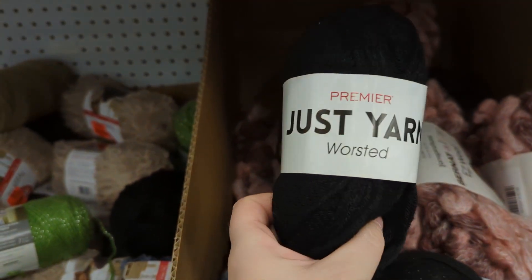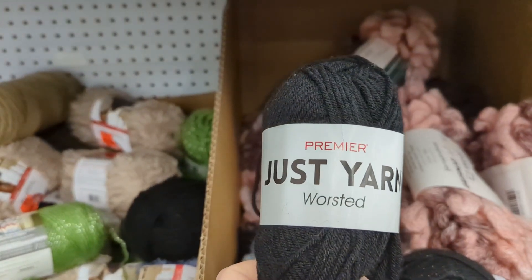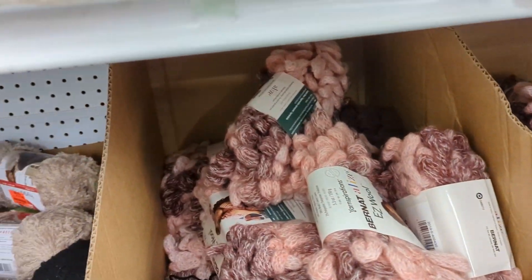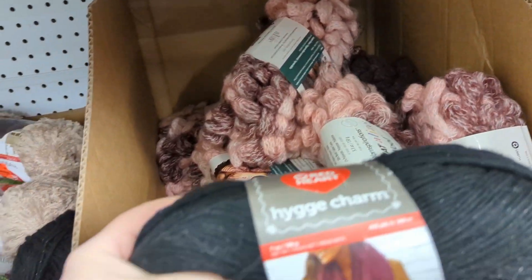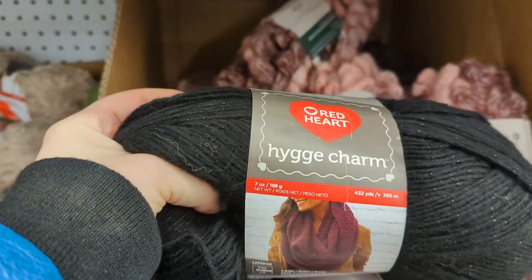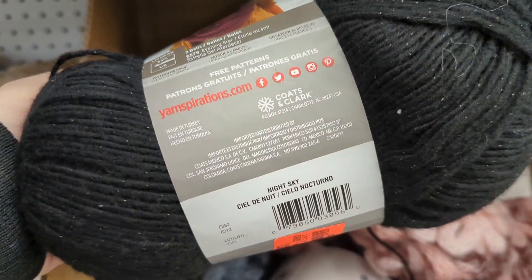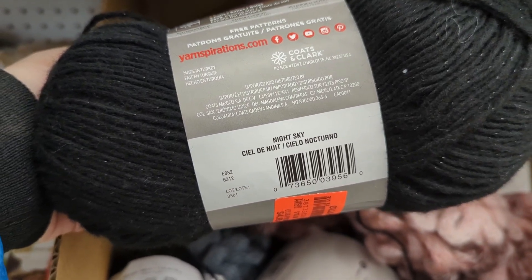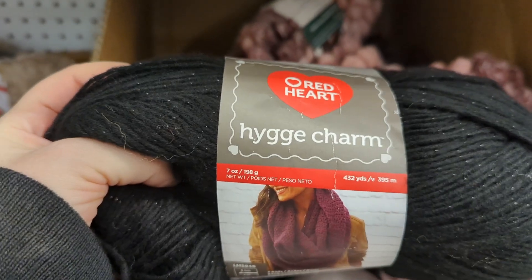They had a Premier Just Yarn in there, in the boxes. That first one I picked up was not there last time — it was a green with a metallic running through it, a sparkly green. I should have gotten some of them but I didn't. Some of these have been there since the last time I went to check for new yarn, so they still haven't sold a lot of this.